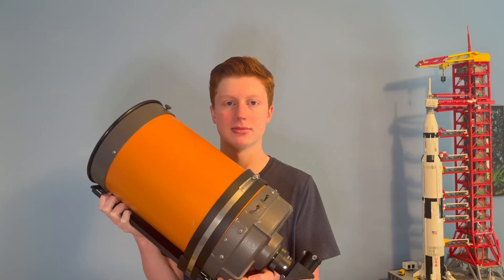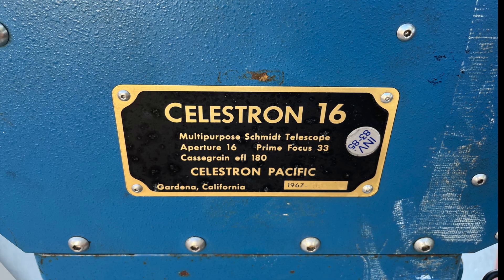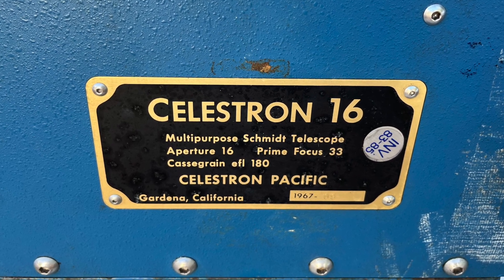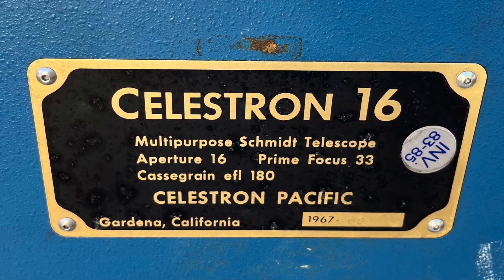Well, not this kind of orange. That's more like it. This C8 is a great example of Celestron's orange color. The serial number on the nameplate tells us that it was probably the ninth one made, and this one is particularly special because it was made for NASA in Huntsville, Alabama to survey landing sites on the moon.